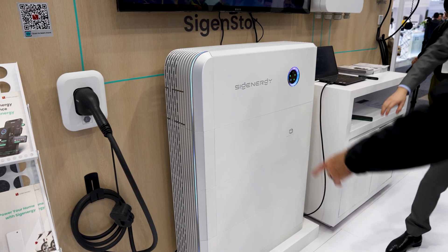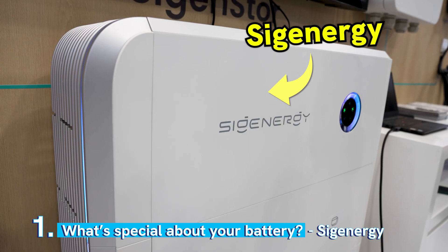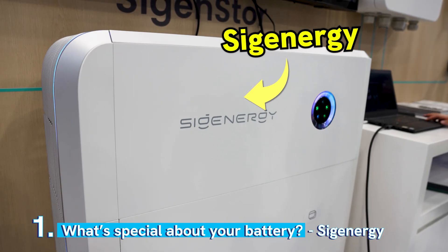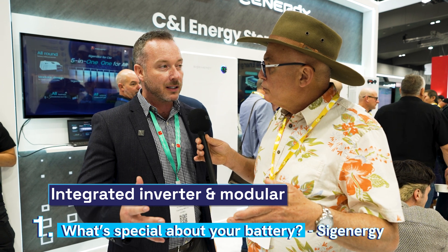I see a lot of shiny batteries around here. What makes yours anyway special? It does pretty much everything. It's a really flexible solution that can do on-grid, off-grid, residential, commercial, AC coupled, DC coupled. Super easy to install, safest batteries in the industry, high-capacity batteries — you can do up to 48kWh per stack, parallel as big as you want to go. I think the installers just love having one solution that does pretty much everything.